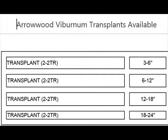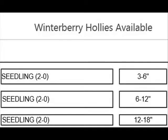We have viburnums — we sell them bare root. This is bare root, and this is winterberry hollies in bare root.